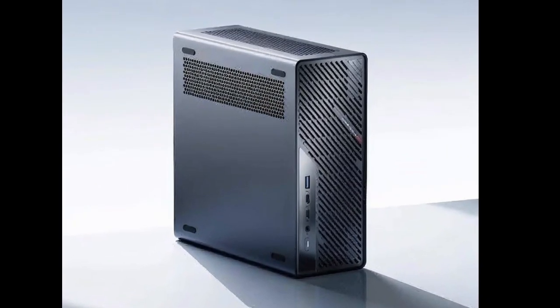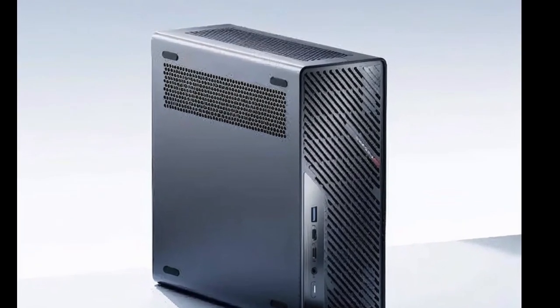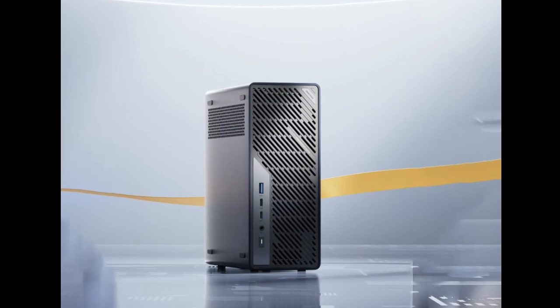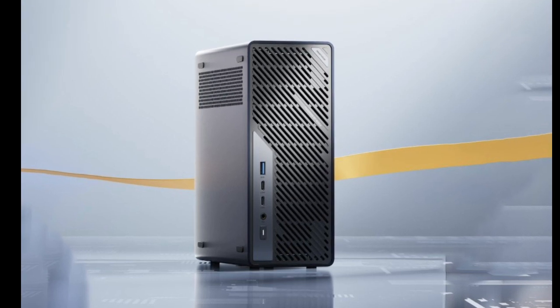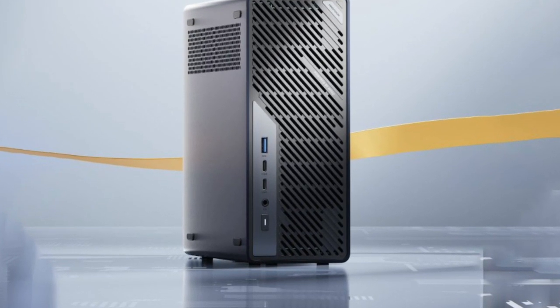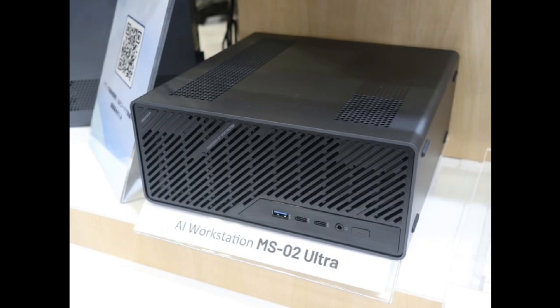Hardly any time has passed since details about the Minisforum MS-02 Ultra emerged online. Nonetheless, Minisforum has now showcased the mini-PC of the same name at Japan Autumn IT Week 2025 in Chiba. For context, the company has brought the G1 and G1 Pro to the same event, during which it has shared global launch information too.